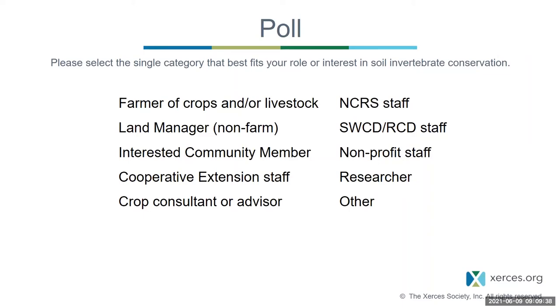The poll results show a wide range of folks. The majority are NRCS Conservation Planners at 58%, and another 11% are science and technology support within NRCS. Another 11% are farmers of crops or livestock. We also have some interested community members, cooperative extension, master gardeners, crop consultants, and biologists. So a good diversity and cross section here.